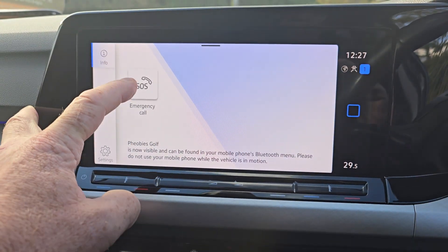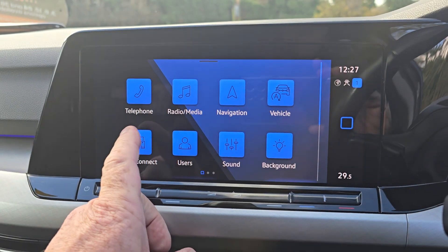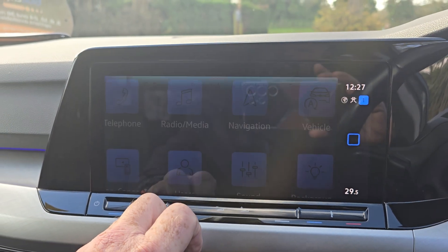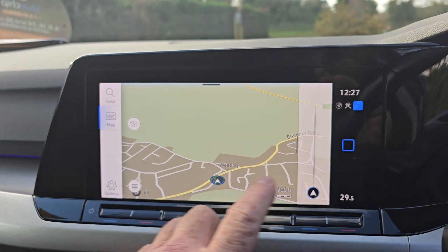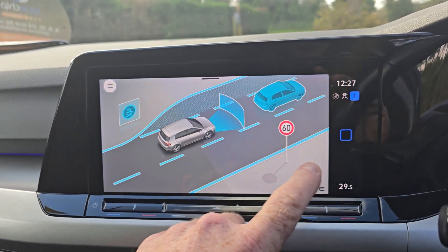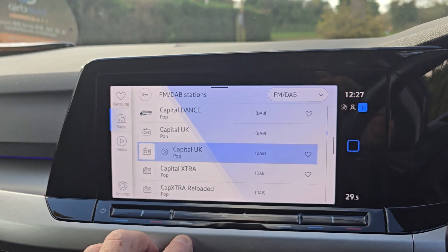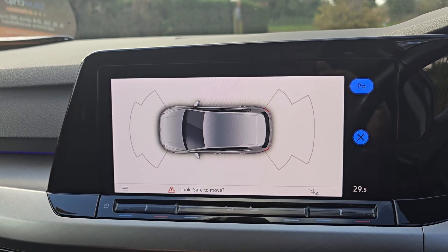You can connect your phone up to it via Bluetooth. It's also got Apple CarPlay as well, so you can connect up to that. It does have its own sat nav. And we've also got DAB digital radio on there. And then we have got parking sensors all around there as well.